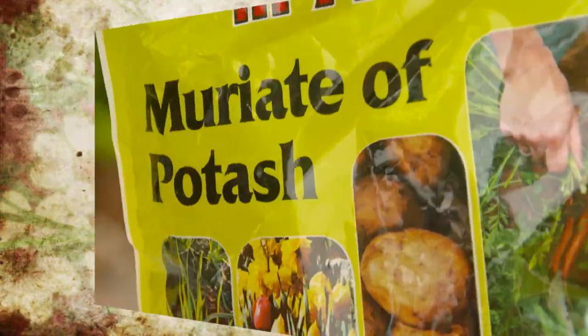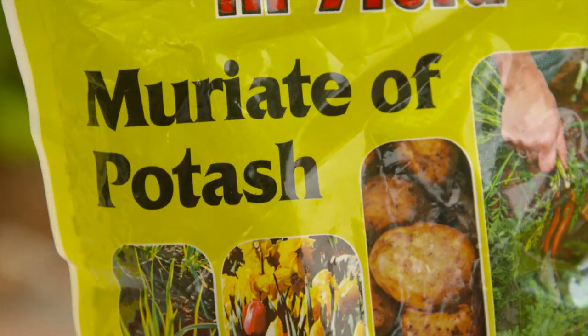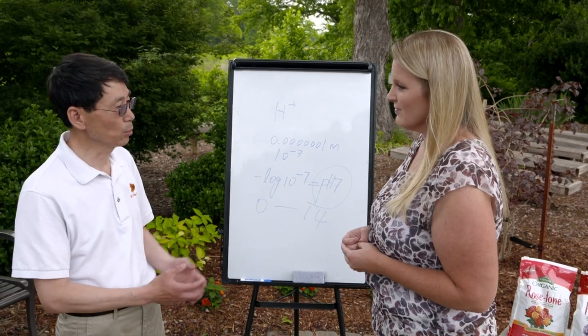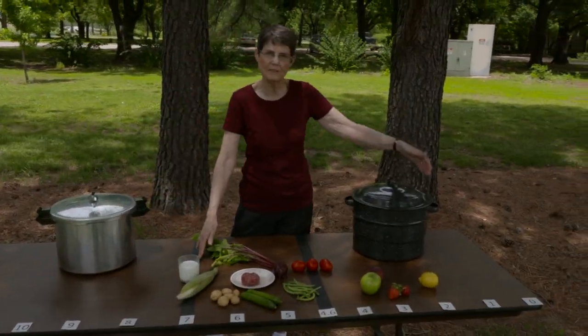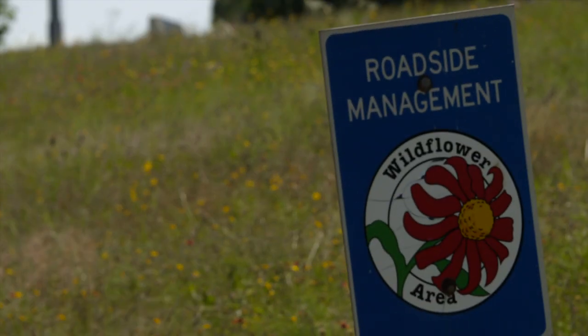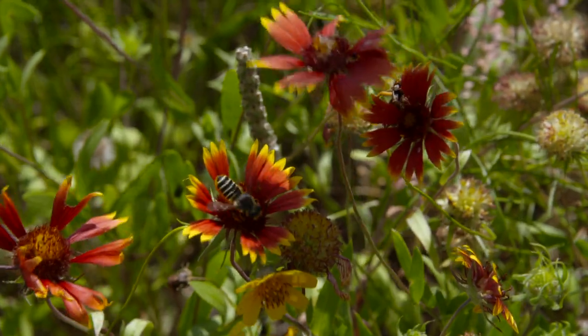Welcome to Oklahoma Gardening. On today's program, host Casey Henches explores soil pH with nutrient management specialist Hei Lin Zhong. Barbara Brown has information on the importance of pH in food preservation. We look at some roadside wildflowers with the Oklahoma Department of Transportation, and Casey has some tips for creating great curb appeal.